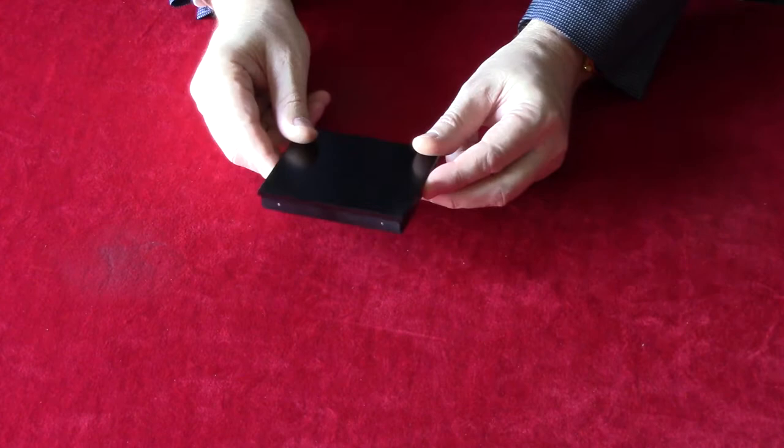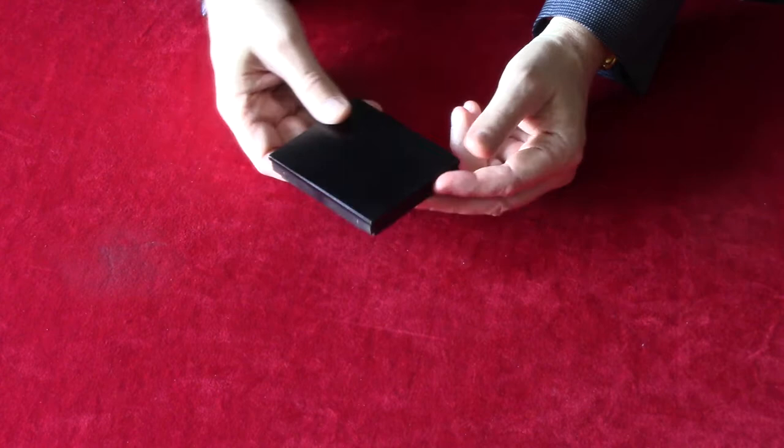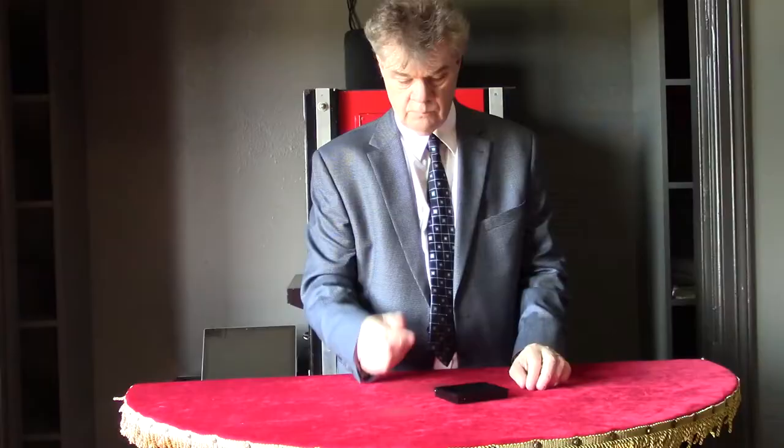This is one of the most expensive, but one of the best and most deceptive card boxes you'll ever find. This is the Dirk Warburg Locking Card Box. And here's a great little trick with it.